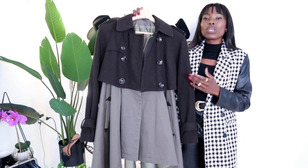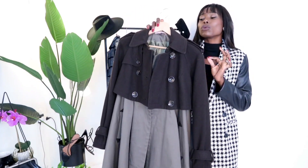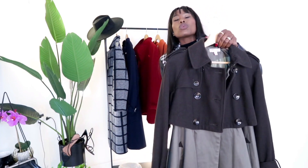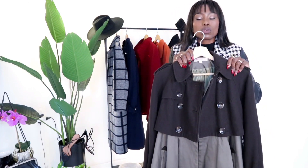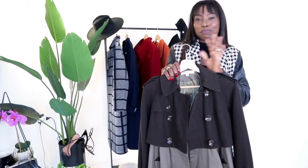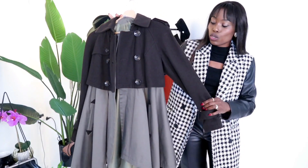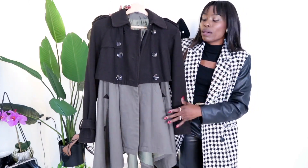Pair it with boots, ankle boots, or heels. This is something I think I'm going to get a lot of wear out of, also because I don't have anything like this in my collection. It was looking very worn when I got this coat, but I took it to my dry cleaner and they did an amazing job — it just brought this coat back to life.